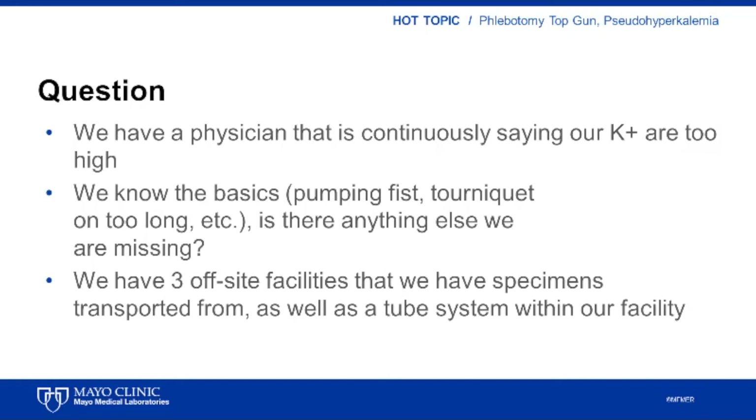Every year at phlebotomy conference, I present a talk called Phlebotomy Top Gun. The format is a case-based presentation. I solicit from you, the attendees, cases, issues, or questions that you would like to hear about, and I present these as case-based scenarios. Using an audience response voting mechanism, the attendees vote on what they believe to be the correct action or answer. I then present the collective experience from our practice and any relevant evidence and data related to the topic or question.